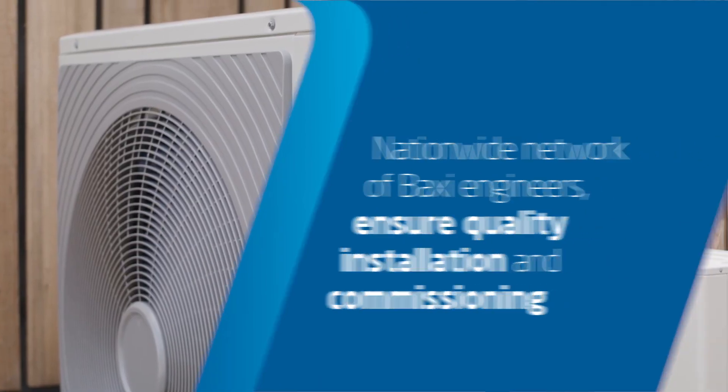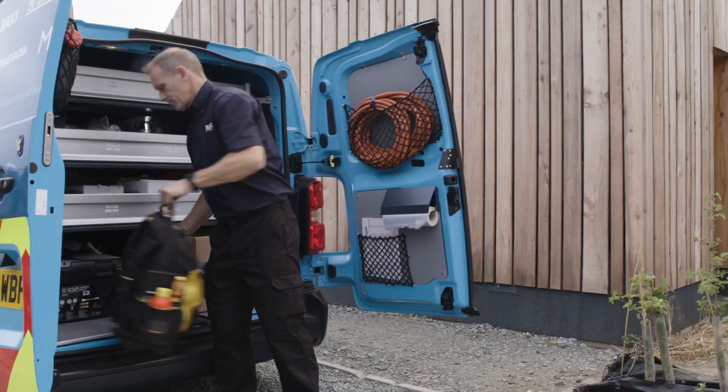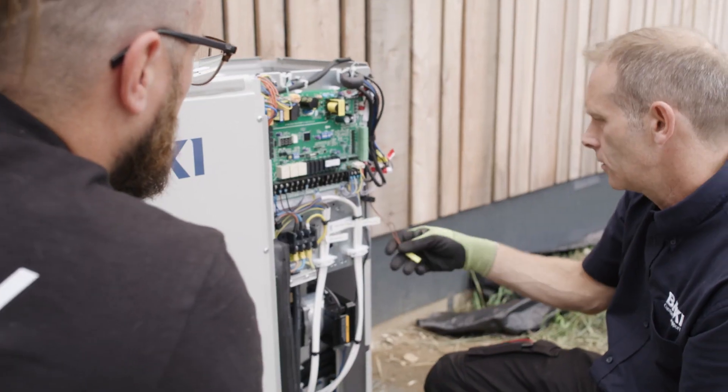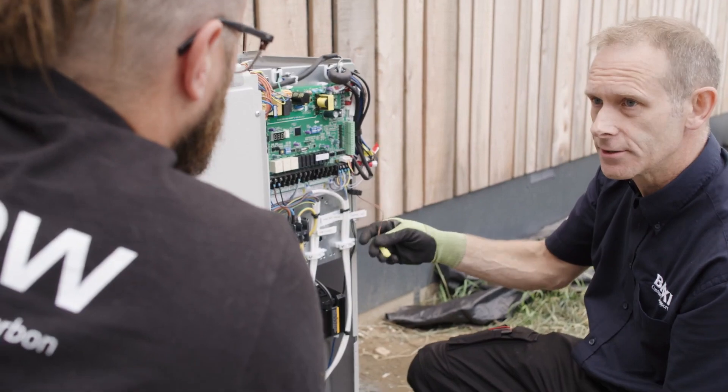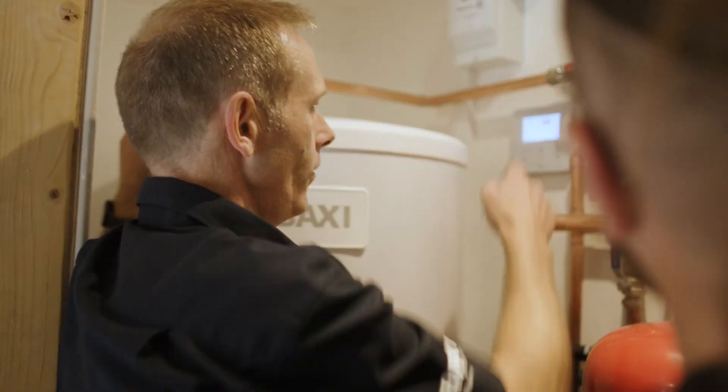The benefits of the supervised commissioning were great. I've never had it before with any other manufacturer so I didn't know what to expect, but having the two guys Paul and Adam on site was really beneficial because they know the product inside out — it just made the whole process really easy.